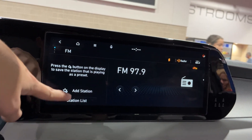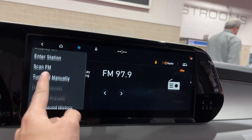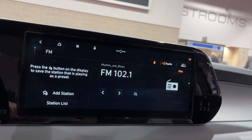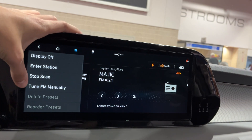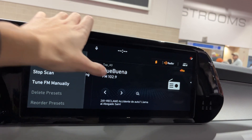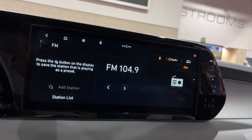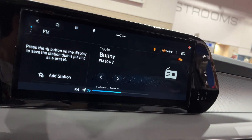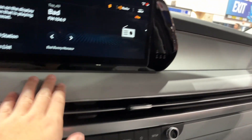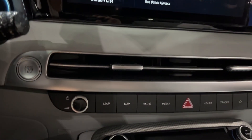You also have your radio right here. You could tune FM and scan FM. You also have this nice padded material right here. You also have your air vents right here, along with the engine start and stop button and your audio controls.